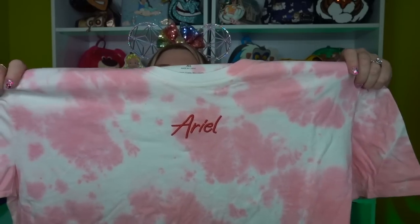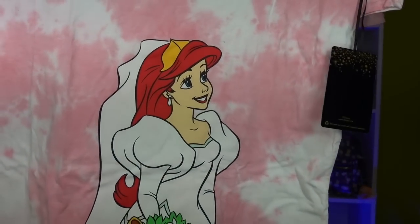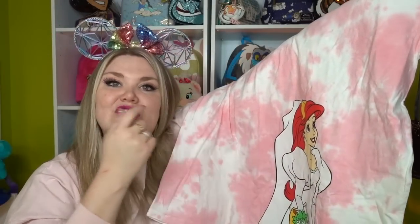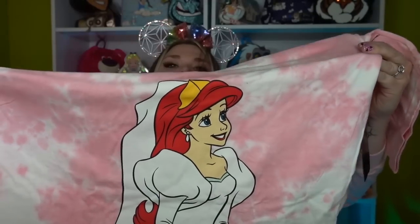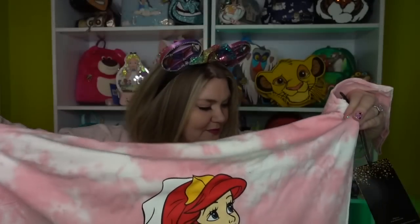Happy Valentine's Day! I want to show you what I got for it — shirts for myself, my husband, and my cat. The Ariel shirt is tie-dye and says 'Ariel' with her in her beautiful late-80s wedding dress. Can I point out how similar Ariel's crown is to Aurora's crown in her wedding scene? Doesn't she look stunning? This one was $32.90.